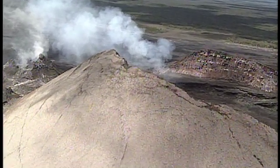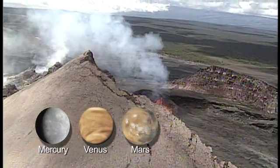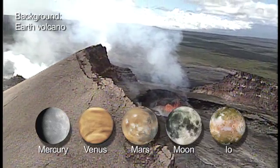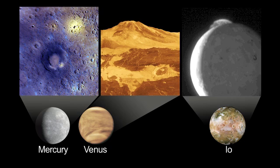Did you know that every one of the terrestrial planets — Mercury, Venus, Earth and Mars — plus our moon and Jupiter's moon Io, show evidence of volcanism? To see volcanic evidence on Mercury, Venus, and Io, you'll need to look at space mission and telescope images.